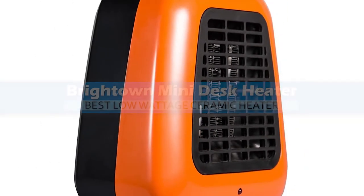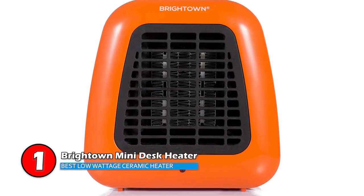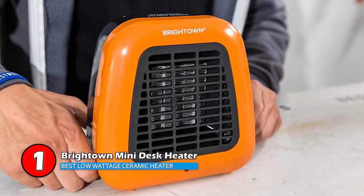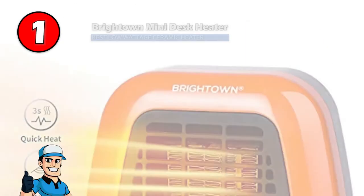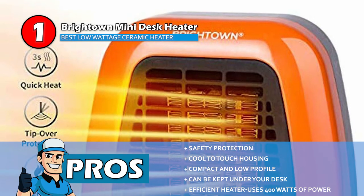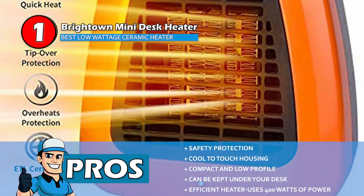Finally, we have the Best Low-Wattage Ceramic Heater: the Brighttown Mini Desk Heater. This cute, sturdy little heater packs a lot of power, and the design is sleek and minimalist. It is lightweight and portable, but offers plenty of heat for such a small heater. Plus, it's quiet enough not to disturb you when working or studying. Its pros are: safety protection, cool-to-touch housing, compact and low profile, can be kept under your desk, and it efficiently uses 400 watts of power.